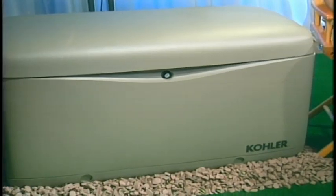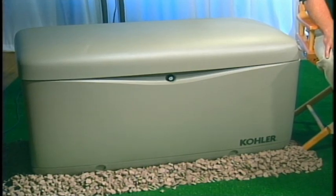Finally, you'll need reliable power. Look into getting a standby generator like those from Kohler. These units automatically turn on when the power fails and will keep critical appliances and systems in your home running. They're permanently installed outside of your home, much like a central air conditioner.